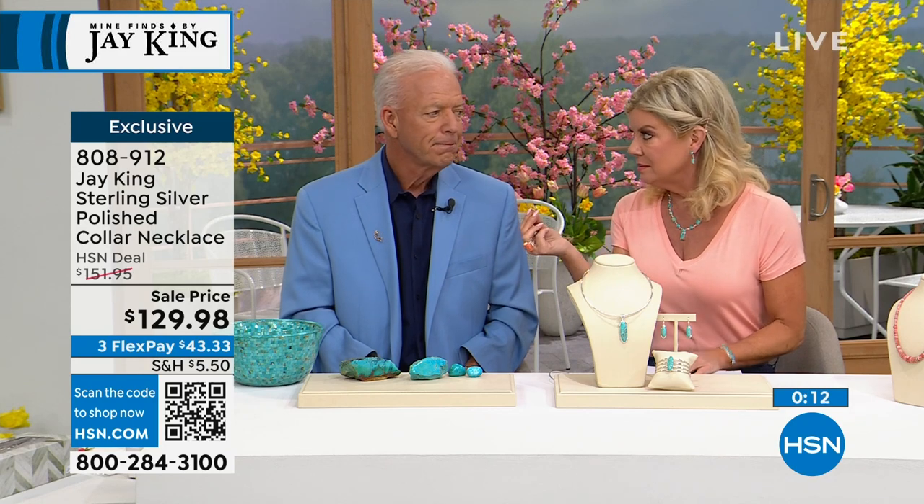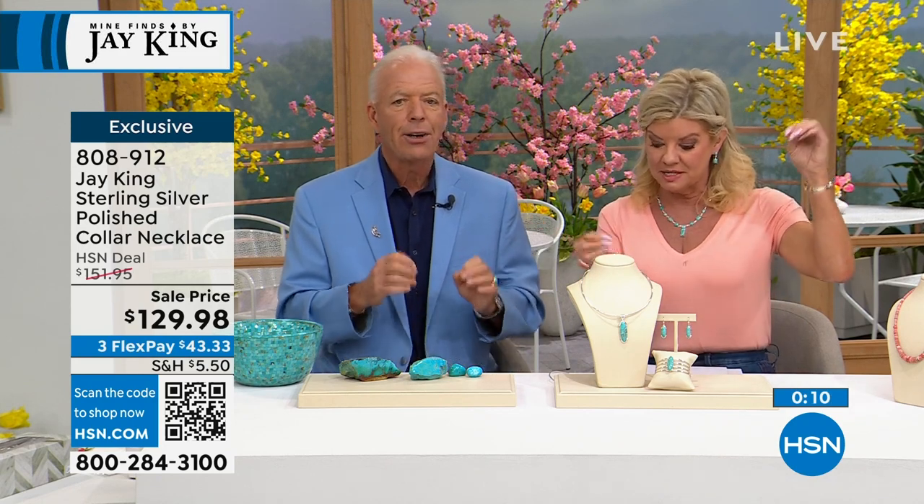It can also be worn as a standalone piece — it's a great touch of silver. A lot of the necklaces and pendants that we sell will work with it. I guarantee every Mind Find pendant we have will work on the collar.